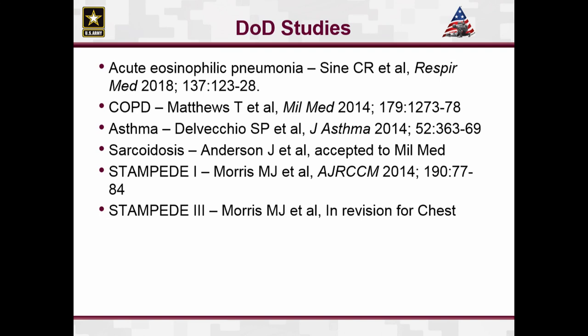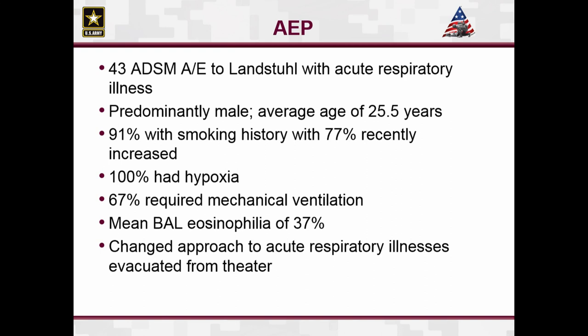The first study I want to talk about briefly is acute eosinophilic pneumonia. This was first reported back in 2003 by Andy Shore et al. The AEP study is a paper we put out a couple years ago. This is a group of 43 active duty service members. About 91% of them had a new smoking history, 77% had recently increased smoking. Predominantly male, all were hypoxic, and the majority had mechanical ventilation. This retrospective study represents one of the bigger clusters of AEP seen throughout the literature, and was probably the first thing we noticed in theater. It ultimately changed the way we did things at Landstuhl in terms of looking for this disease process first in the non-traumatic population.